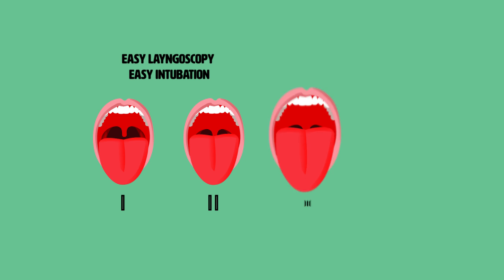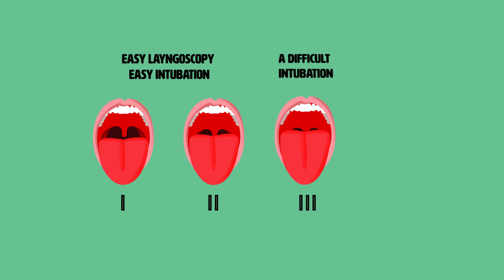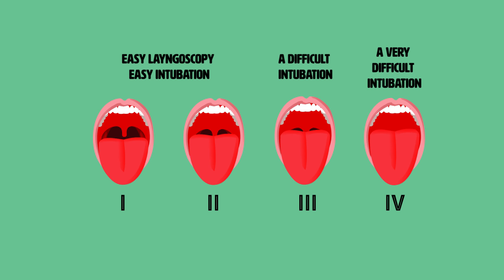In summary, a Mallampati class 1 or 2 predicts an easy laryngoscopy and intubation. A class 3 predicts some difficulty, and a class 4 predicts extreme difficulty in laryngoscopy and intubation.